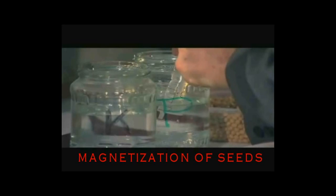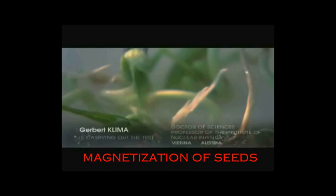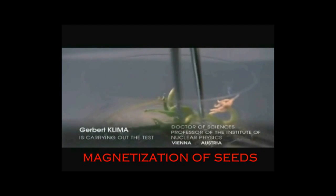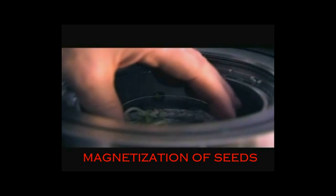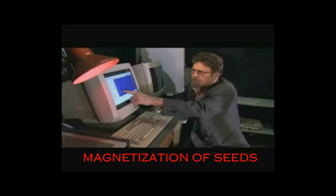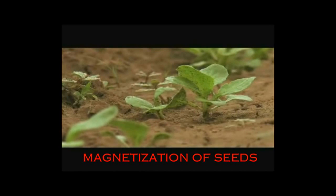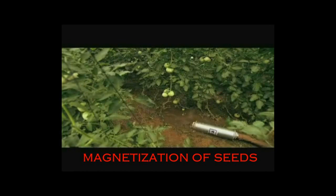With modern technology, it is possible to structurize water artificially. When seeds were grown under laboratory conditions using this kind of water, the soy sprouts had six times greater photon radiation than when ordinary water was used. Using structurized water makes vegetables ripen faster and increases the amount of useful micro-elements and vegetable proteins several fold.